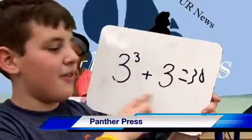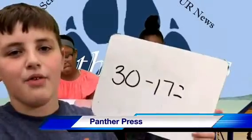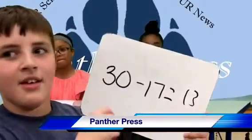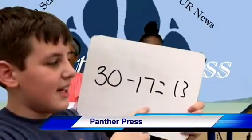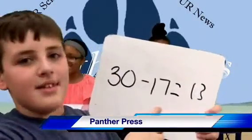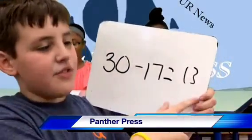And our next fact is 30 minus 17. I'll give you another 5 seconds to figure it out. And the answer is 13. 30 minus 17 is 13.